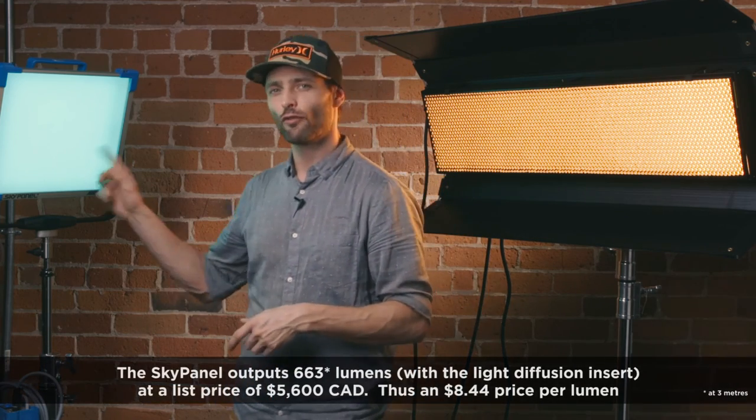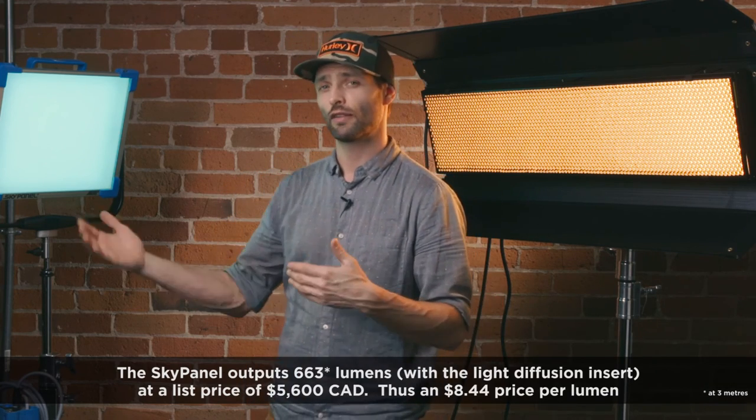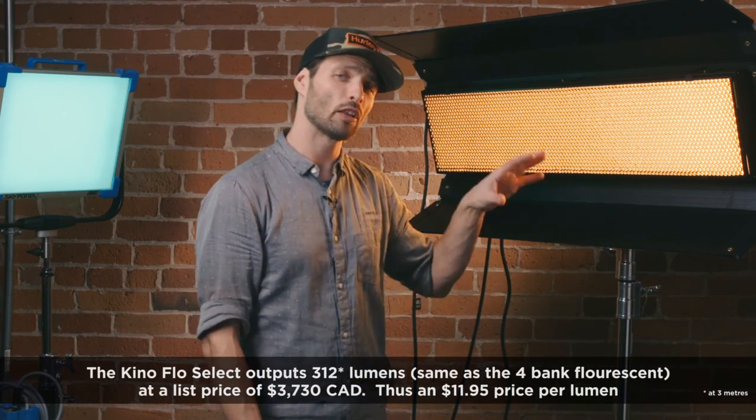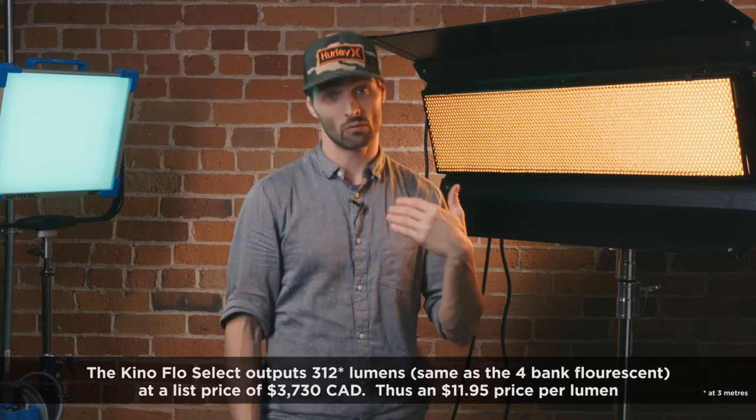Here are some final thoughts on where these two lights will live within the production sphere. Let's talk about value. We can break the price of these lights down to the dollar value per lumen. In Canadian dollars, the SkyPanel is $8.44 per lumen — a pretty economical price per amount of output given its $5,600 list value. When we go over to the Kino, its overall price is lower but the lumen output comes out to about $12 per lumen. So the value isn't as great when we're just measuring it against light output.